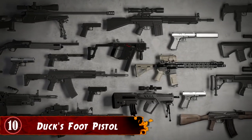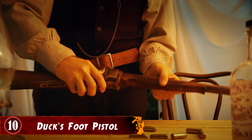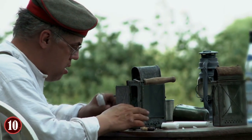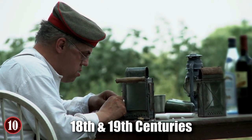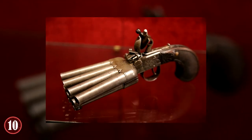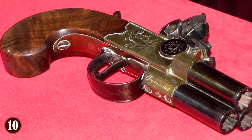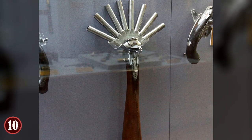Number 10: Duck's Foot Pistol. While it may not seem like it at times, guns have very much been like airplanes in terms of their construction attempts over the years — all sorts of crazy ideas were put into construction to get them off the ground. This can be personified via the duck's foot pistol, which was popular in the 18th and 19th centuries. Instead of a single barrel, this gun had four barrels attached to one handle, making it look like a spread-out duck's foot. It was meant to be a close-range pistol that could help the owner take out large groups of people with one blast.